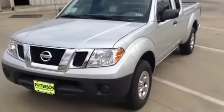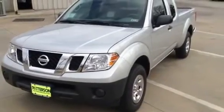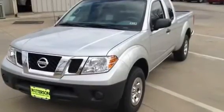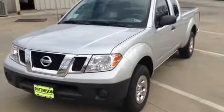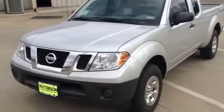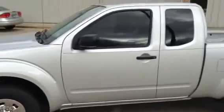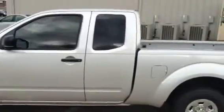Hello, Mr. Green. This is Robert Darden of Patterson Nissan's Internet Department. You requested a price quote on a 2012 Nissan Frontier King Cab. This is the vehicle you asked about. I just wanted to give you a video on the vehicle to show you that we do have it in stock and it is here.